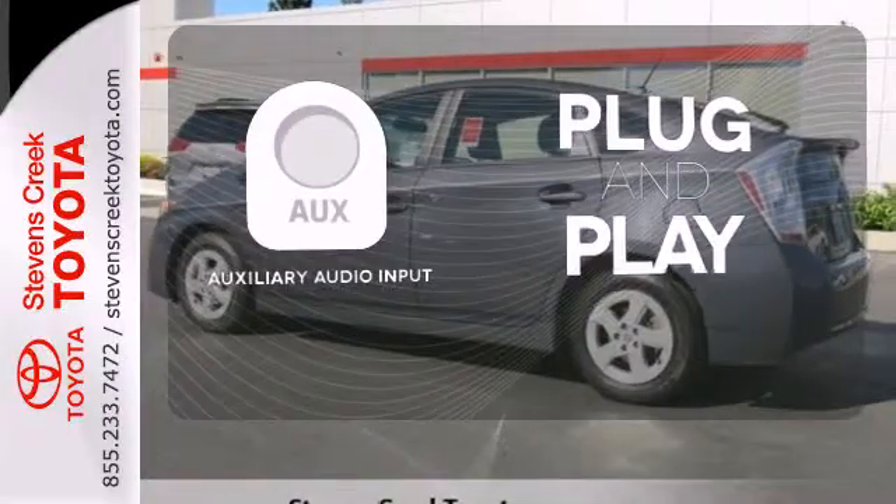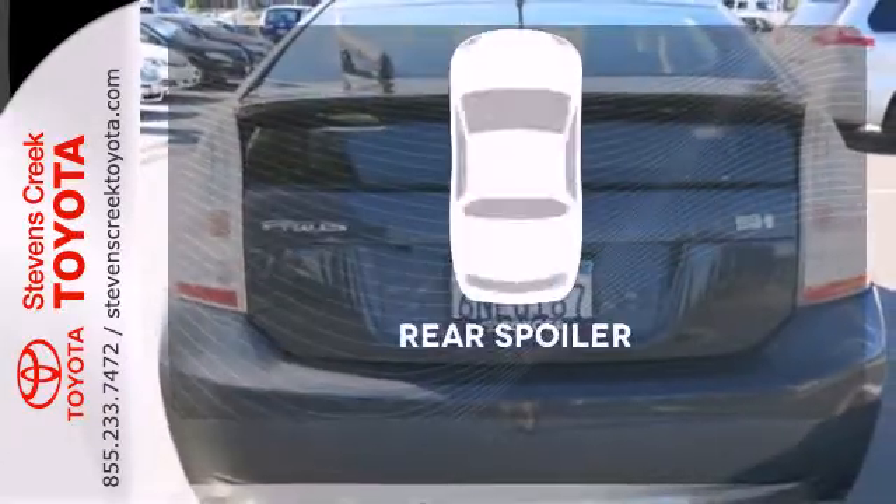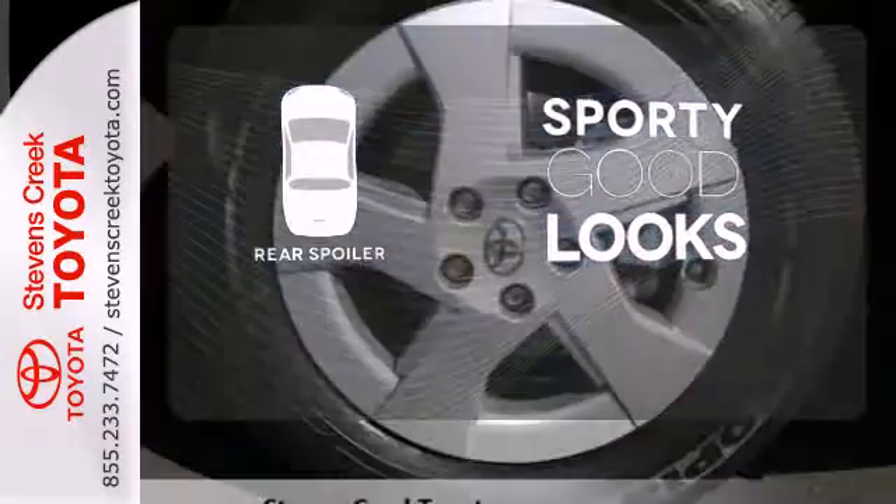Your ride, your music. Just plug it into the auxiliary audio input. Get sporty race-inspired good looks with the included rear spoiler.